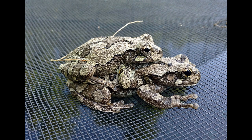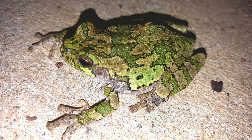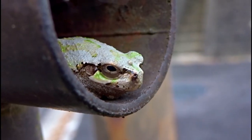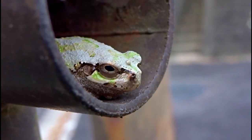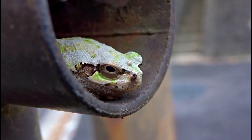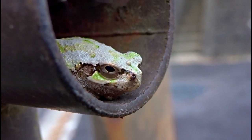During the fall, as temperatures begin to drop, gray tree frogs start preparing for winter. They seek out soft, moist soil where they can dig a shallow burrow. This burrow provides them with insulation against the freezing temperatures above ground. Using their strong hind legs, these frogs dig into the soil, creating a small chamber just below the surface. This chamber is crucial for their survival, as it helps maintain a stable temperature and humidity level.